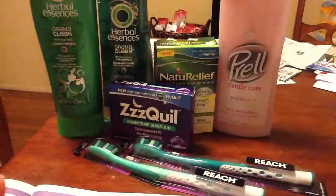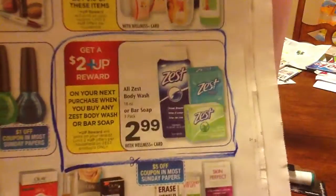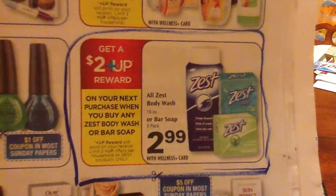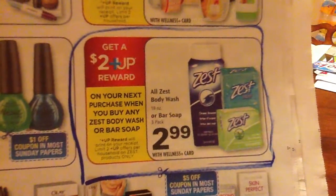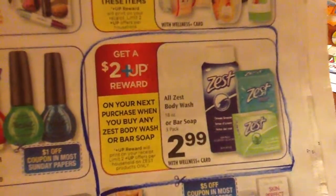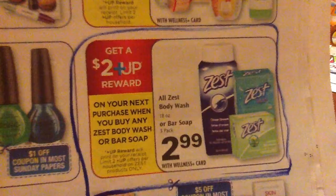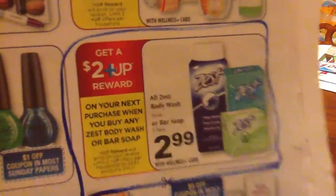Coming up, I'm very excited about the Zest body wash. I thought I'd have to wait till Sunday when the coupons come in the paper, but tonight at the store I saw they have a full end cap display with 16 bottles of Zest, and there's a dollar peelie on the body wash — not on the bars of soap, but on the body wash. So I don't have to wait. Tomorrow is when the sale starts for me, so I'll be going to get those then.